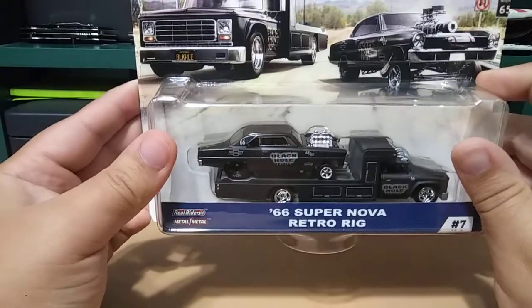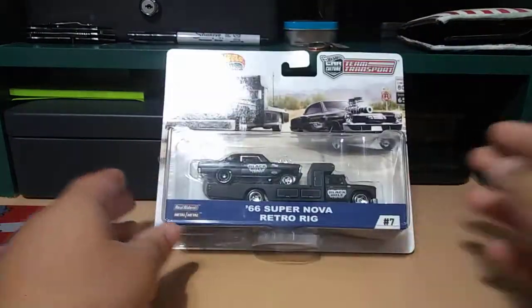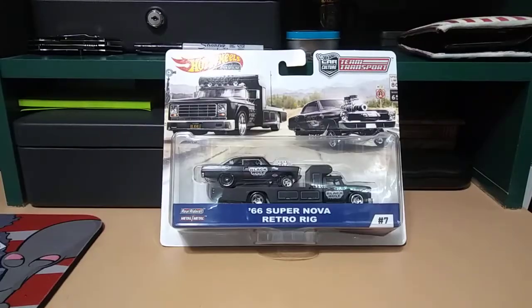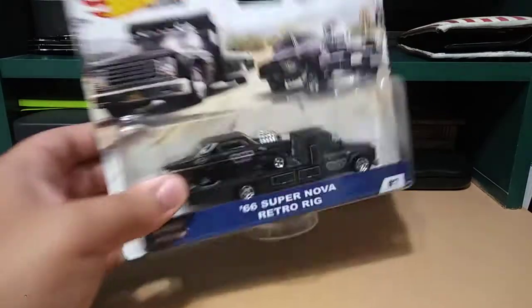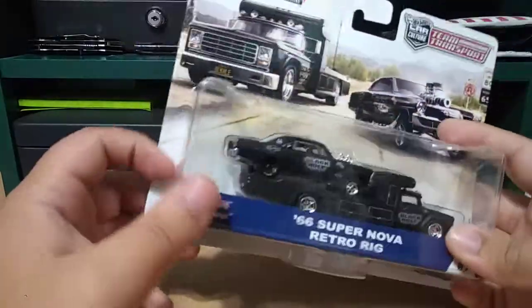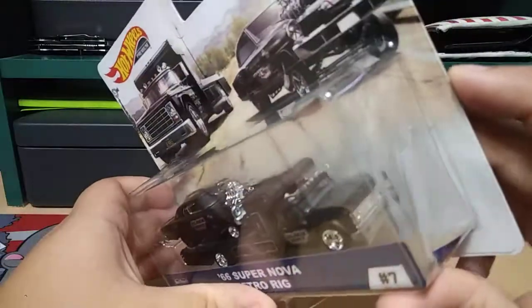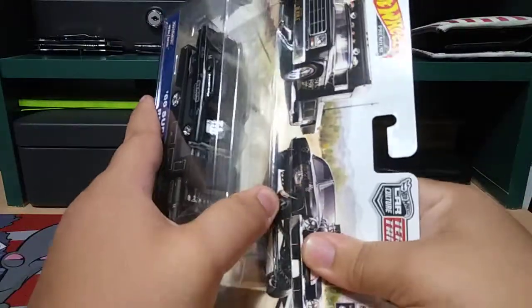So excited, let's open this. I was going to open it like I usually do by going around the edge to preserve the packaging, but it's all messed up anyway, so let's just rip this baby open.